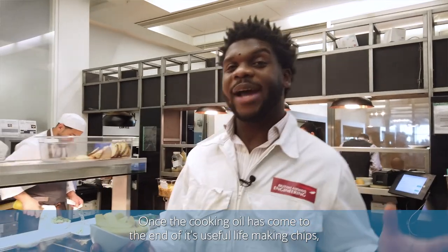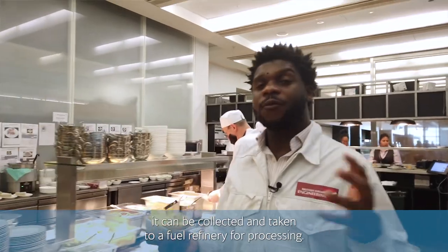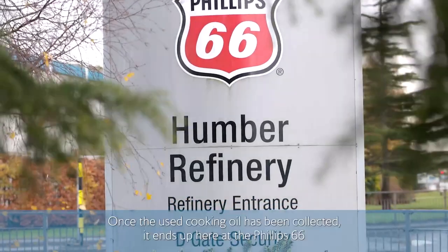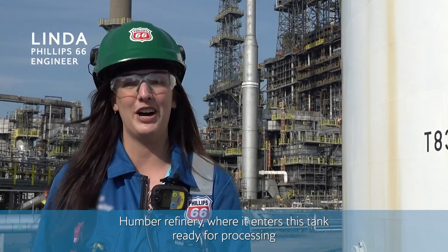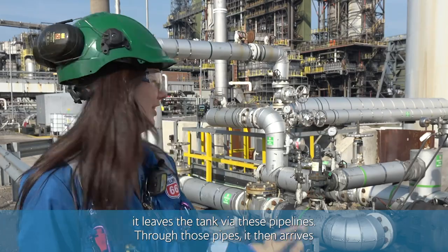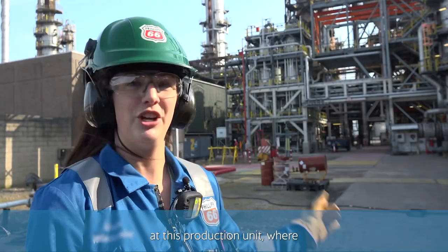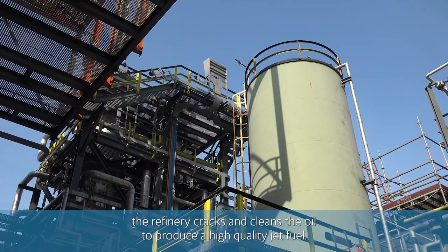Once the cooking oil has come to the end of its useful life making chips, it can be collected and taken to a fuel refinery for processing. Once collected, it ends up here at the Phillips 66 Humber refinery, where it enters this tank ready for processing. When ready, it leaves the tank via these pipelines and arrives at this production unit, where the refinery cracks and cleans the oil to produce a high-quality jet fuel.